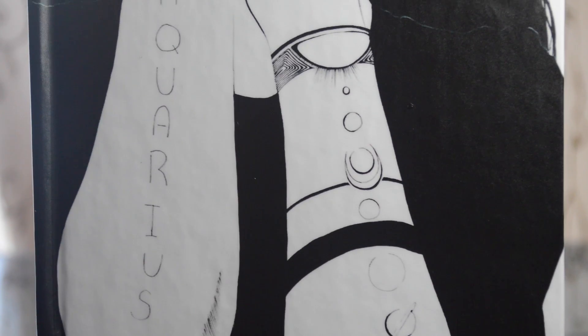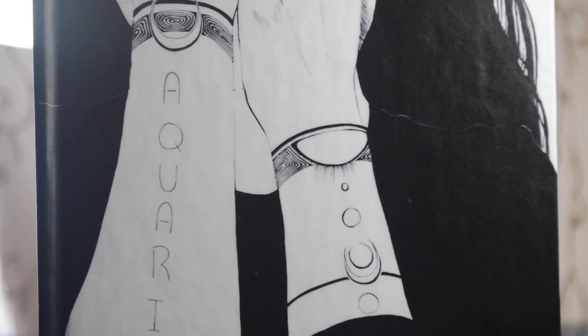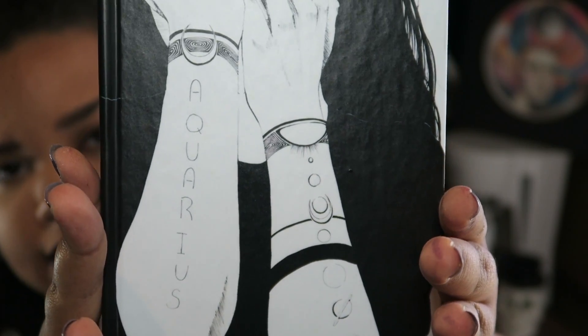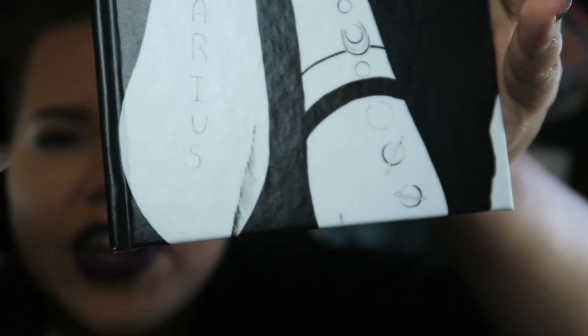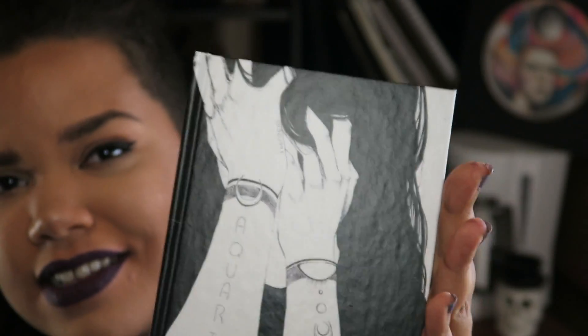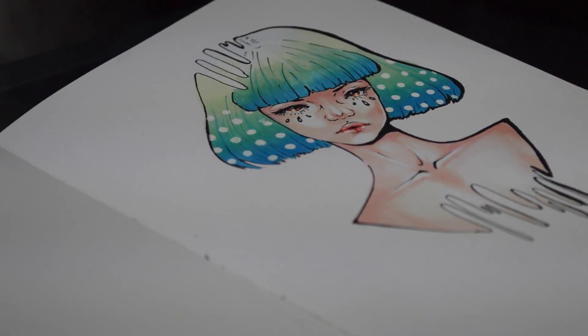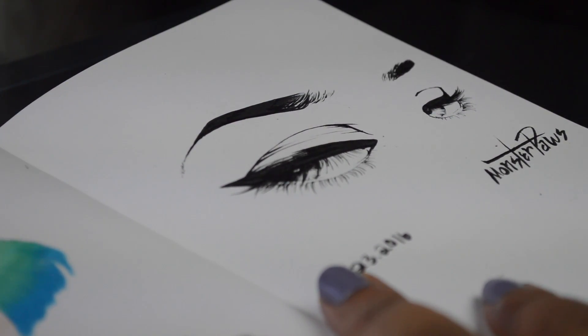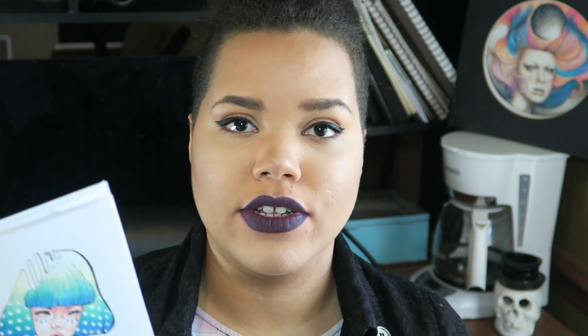The next thing I got from my Redbubble shop was this sketchbook — actually it's supposed to be a notebook, but I got it with blank pages so I could draw in it. This sketchbook features my Inktober piece called Aquarius. I was very impressed with the print quality: it is not fuzzy and it looks exactly like the photo. The pages on the inside are just standard printer paper, so if you've worked with marker or ink on printer paper, this will be a very familiar feel.